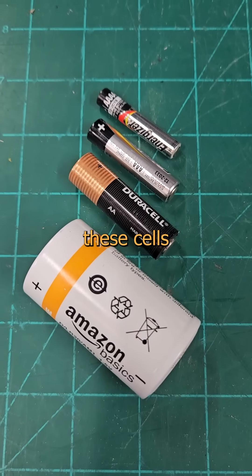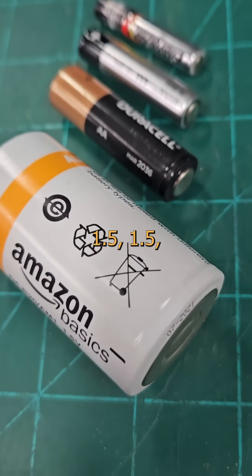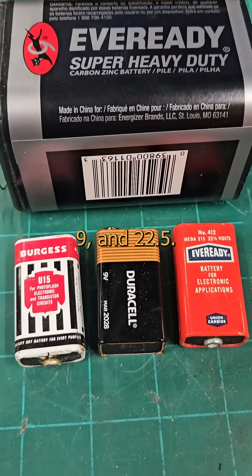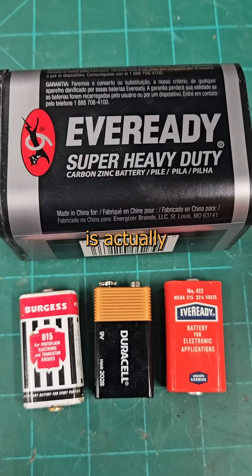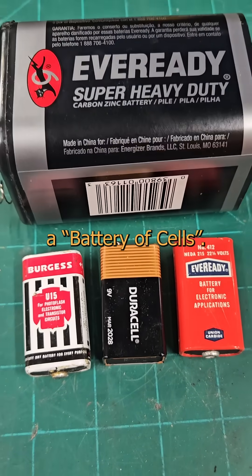But what's the difference between all these cells over here and this pile of batteries over here? Look at the voltages: 1.5, 1.5, 1.5, 1.5. But over here we have 6, 9, and 22.5. That's because each of these is a single cell — they're all the same, just different sizes. But each of these is actually a collection of smaller cells. We call that collection a battery of cells.